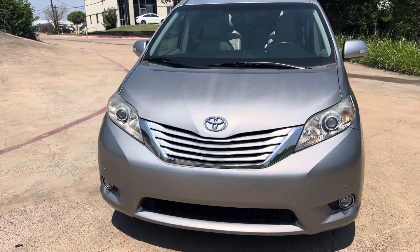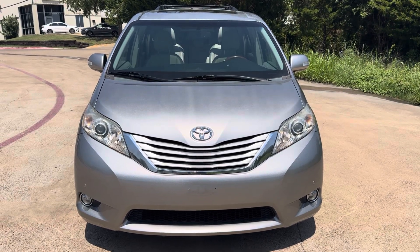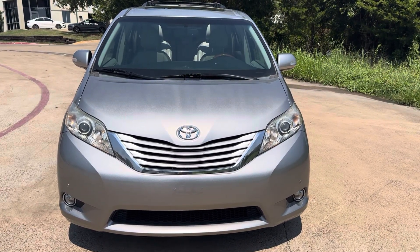So this is a 2014 Toyota Sienna Limited — basically every option, 116,000 miles, perfect van for a family. It needs nothing, super clean.